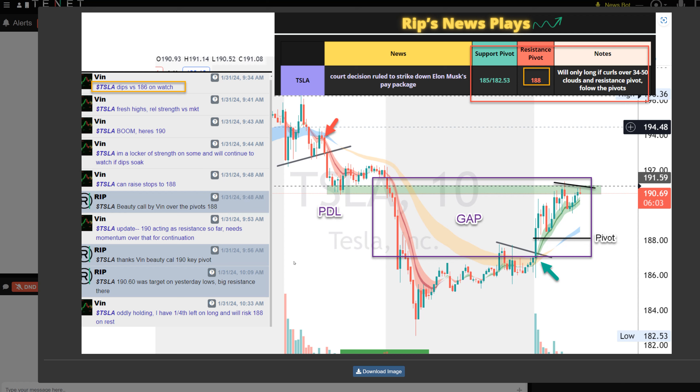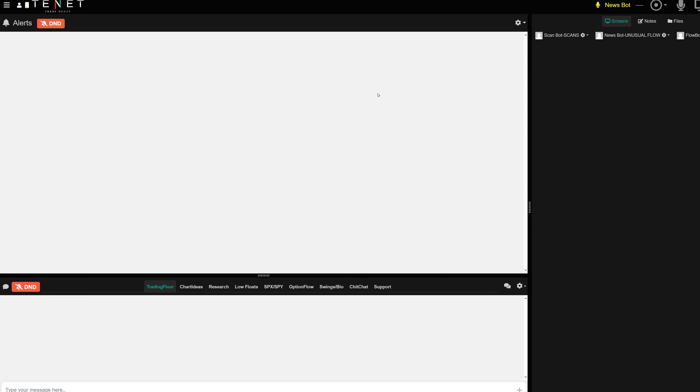Tesla: I gave everybody the support and resistance pivots in the pre-market. Support was 185, resistance pivot was 188. I said I'd go long if it calls over the 34/50 clouds and resistance pivots. Vene came in and said dips versus 186 as his risk too. There was news as well. I was on voice saying we're going to push. You could add at the open on the clouds or over 188, with the first target at the low of yesterday — 190.60.